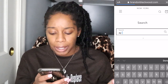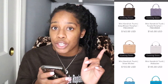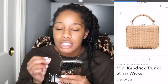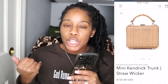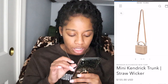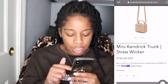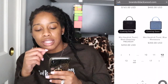This is very cute — I saw it and I really like it. It's the mini Kendrick trunk in straw wicker. This bag screams summer to me — like, with a cute maxi dress? I actually really do like this bag and I might be adding her to my shopping list.